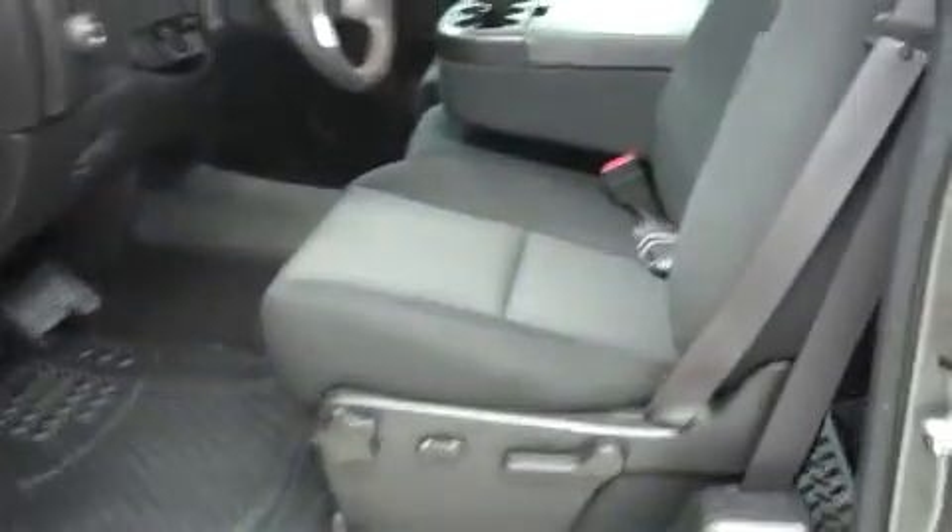Now let's take a look at the interior. Cloth bucket style seats are in great shape — there are no rips or tears, scuffs or marks. It's a very clean Silverado. No scratches on the dash, and a clean headliner.